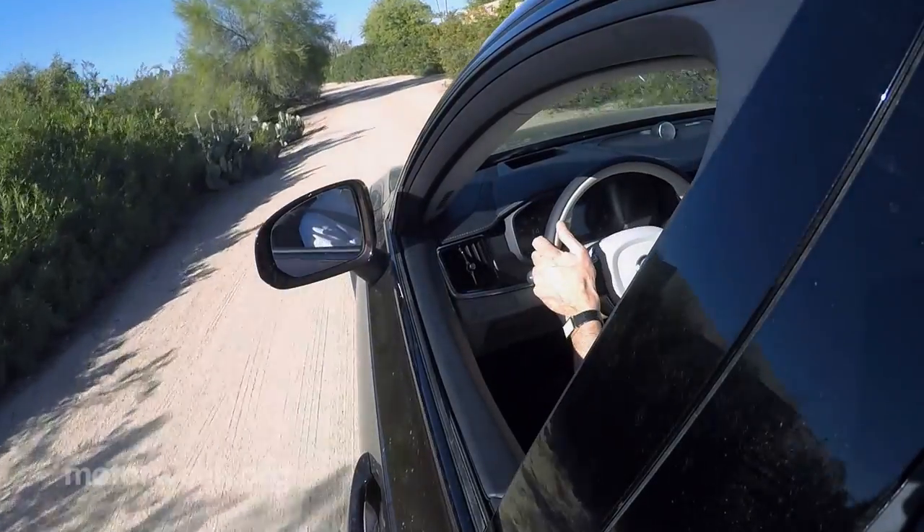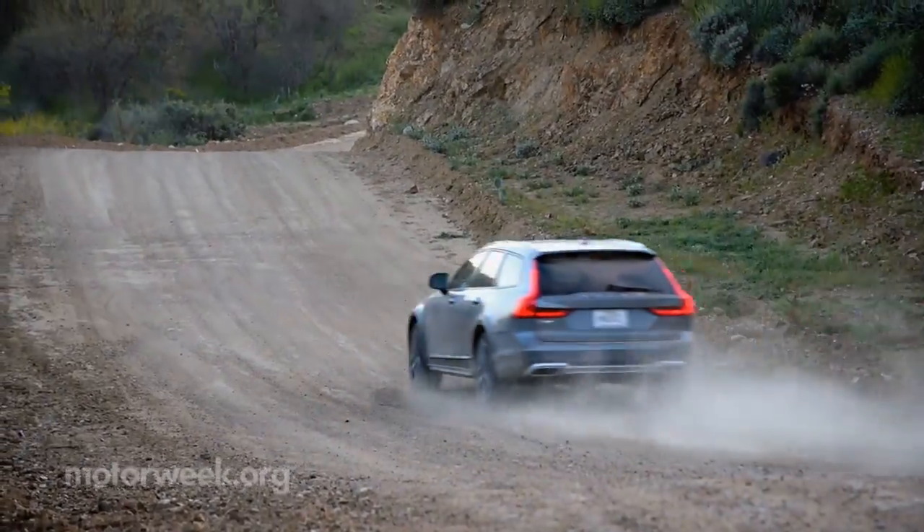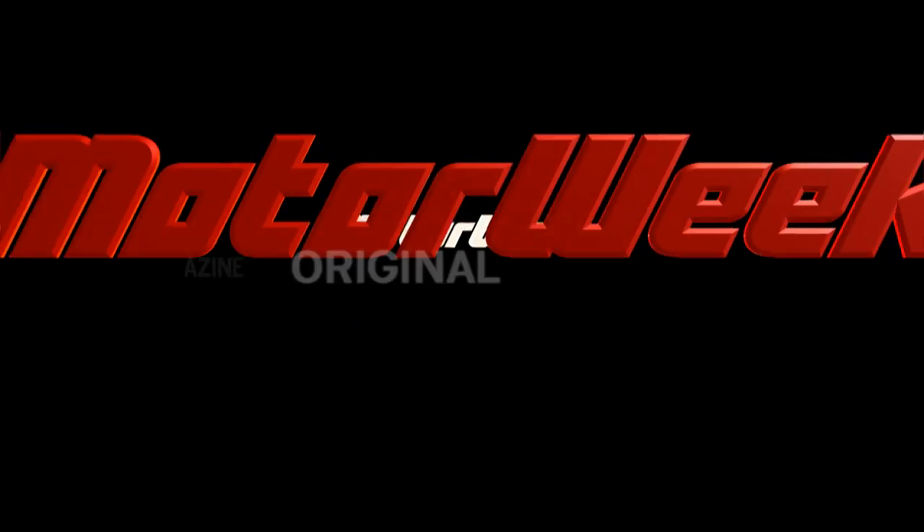The 2017 Volvo V90 Cross Country is on sale now, starting just over $55,000. And we'll go for more Quick Spins soon.